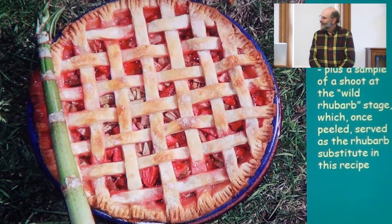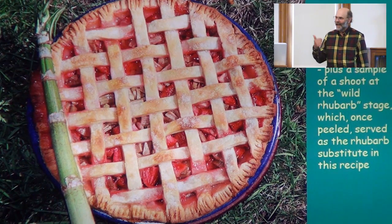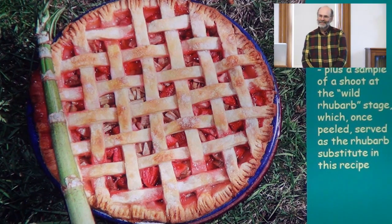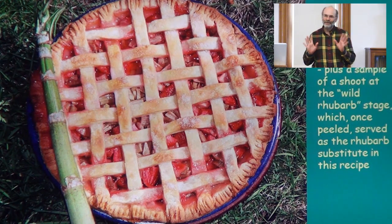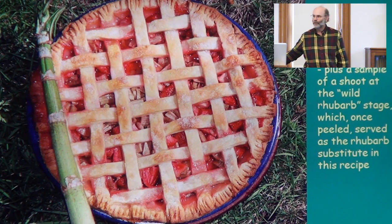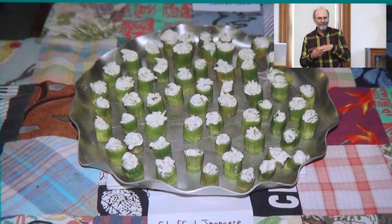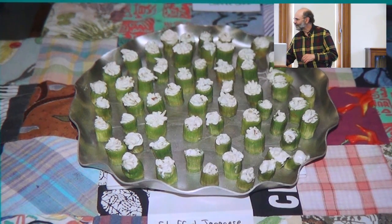You can chop knotweed up and use it instead of rhubarb in virtually any recipe. Here's my strawberry knotweed pie — I made one just this afternoon — and virtually everybody I feed it to prefers it over strawberry rhubarb pie. If pie intimidates you, you can just take those little pieces and fill them with a flavored cream cheese or a salmon mousse. They're delightful and require no cooking skill whatsoever.